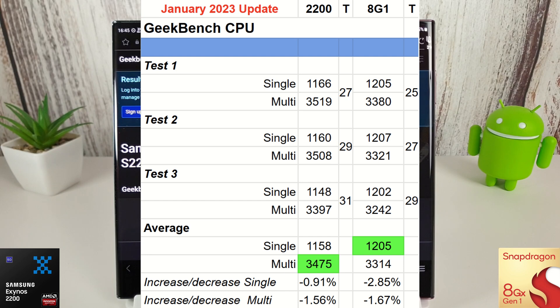The Geekbench CPU test is finished and there's not really much to talk about here. The temperatures are a bit lower because it is winter and quite cold, but the scores haven't increased because of that cooler temperature. Sadly, there's no improvement on the Geekbench CPU results. Let's carry on with the Geekbench Compute and see how they fare there.